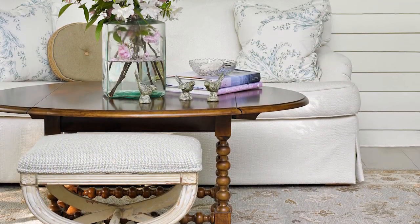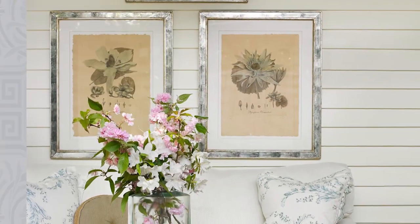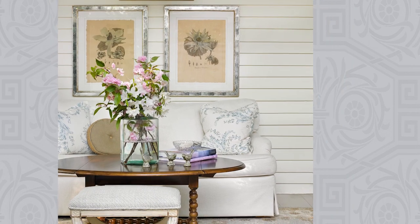An X-based bench and a plush sofa in a creamy white invite guests to sink into comfort. The painted clapboard walls glisten with botanical prints displayed in shimmery mirrored frames.